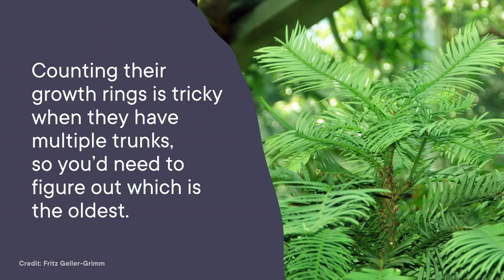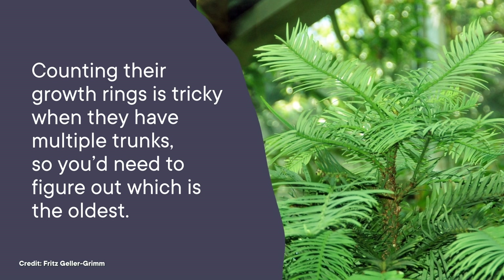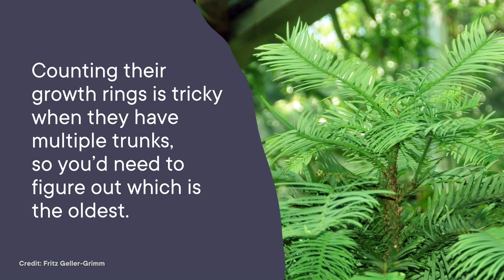They can live for hundreds to thousands of years, we think. It's hard to tell exactly how old they are — counting their growth rings is tricky when they have multiple trunks, so you'd need to figure out which is the oldest, and good luck with that. Part of why we don't know a ton about them is that until recently, we didn't know the world still had any.